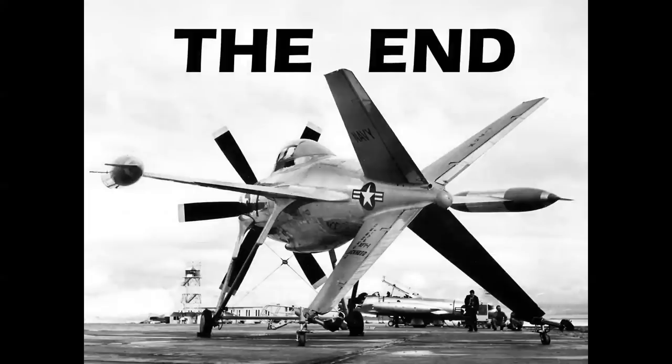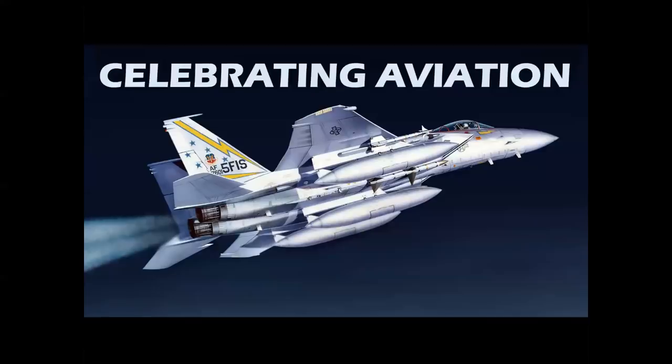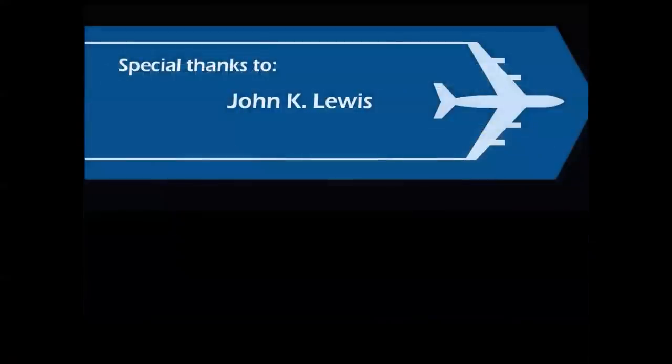So there you have it — a look at more than 30 different aircraft that were flown, some successfully in service, but not one airframe exists in the world to this day. Thank you for celebrating aviation with Mike Machette. I'd like to dedicate this program to the memory of John K. Lewis, who worked for me at Wings and Air Power magazine. He was an Air Force pilot, a corporate pilot, and a wonderful airman — and the 'extinct species' concept was his idea. I hope you've enjoyed this presentation, and until next time, take care.